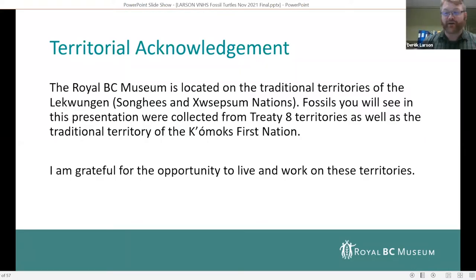I want to do a territorial acknowledgement. The Royal BC Museum is located on the traditional territories of the Lekwungen-speaking peoples, the Songhees and Esquimalt First Nations. The fossils that you will see in this presentation were collected from Treaty 8 territories, as well as the traditional territory of the Comox First Nation. I'm very grateful for the opportunity to live and work on these territories.